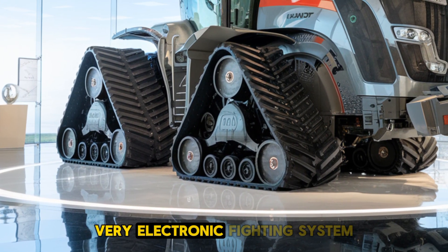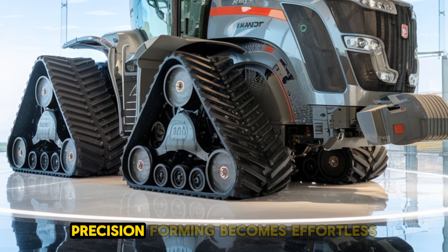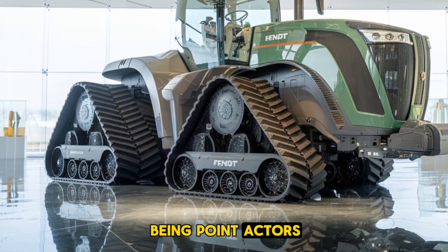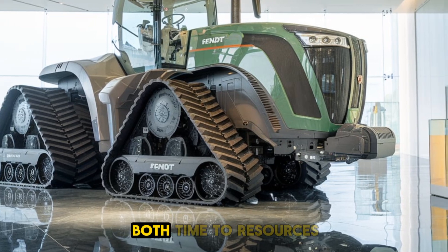And with Fendt's VarioTronic guidance system, precision farming becomes effortless. GPS technology allows for pinpoint accuracy, reducing overlap and saving both time and resources.